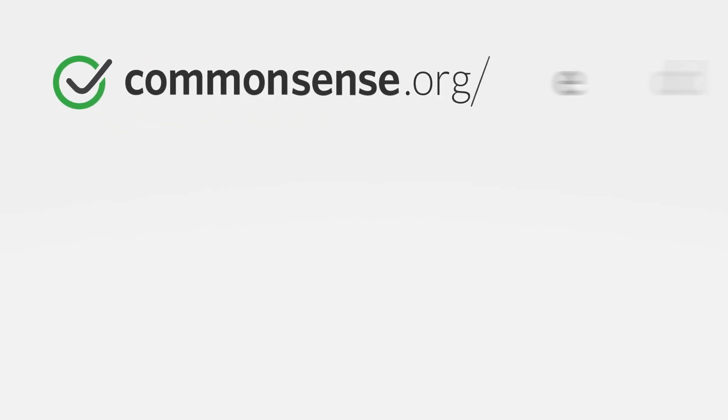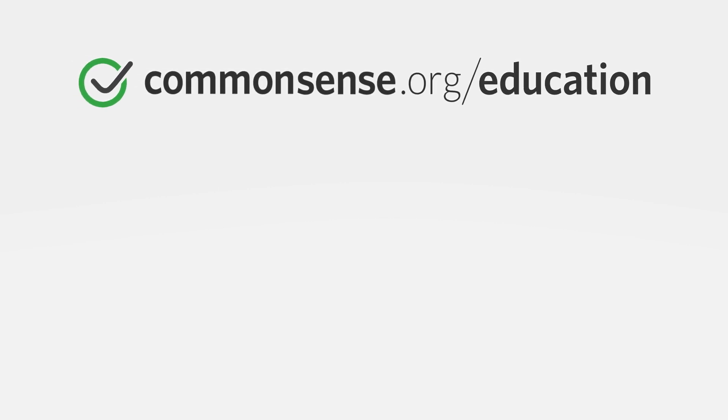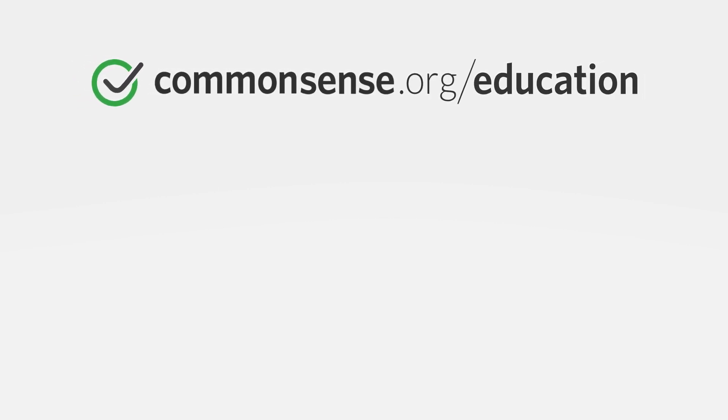When it comes to privacy, we're just scratching the surface. We have more resources that can help at commonsense.org/education.